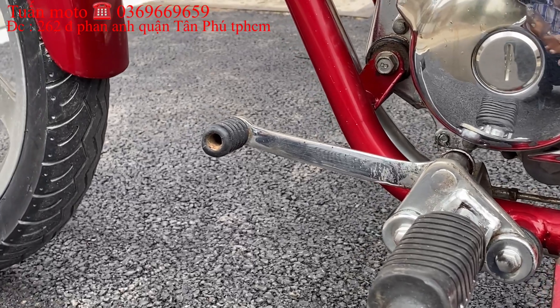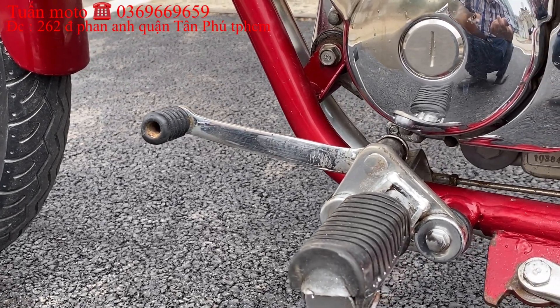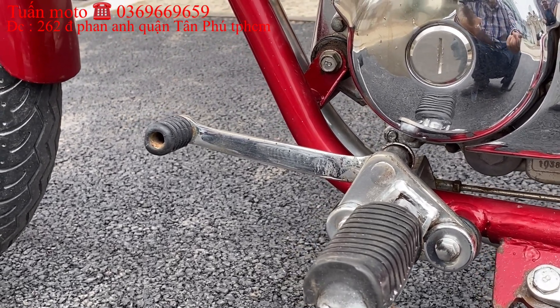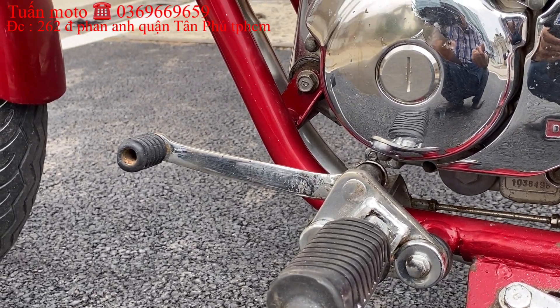Hộp số của nó là 5 số bình thường, giống như xe rebell hoặc các xe thông thường. Số 1 trước, rồi 2, 3, 4, 5 thì móc lên. Vì 125cc thì 5 số. Còn những dòng xe phân khối nhỏ hơn như 110cc thì 4 số. Cực kỳ đơn giản.